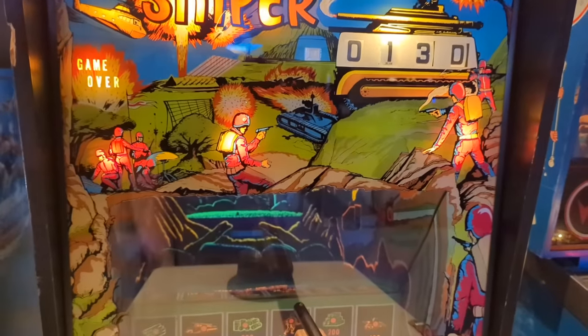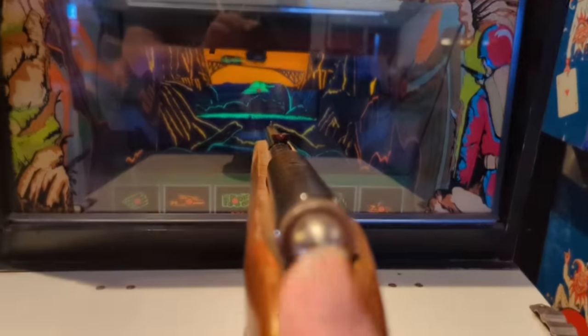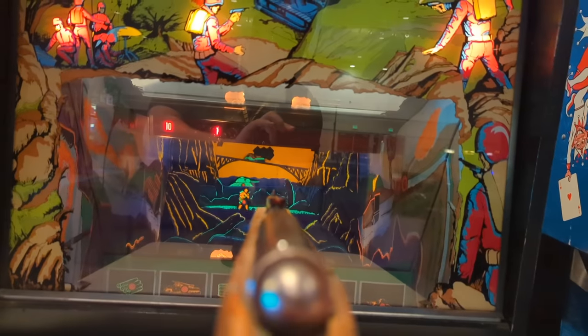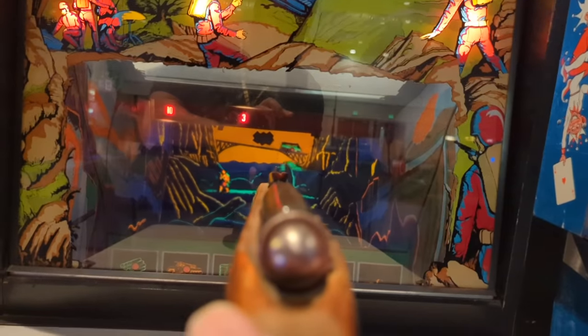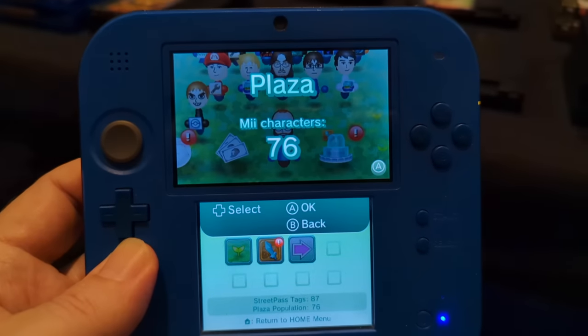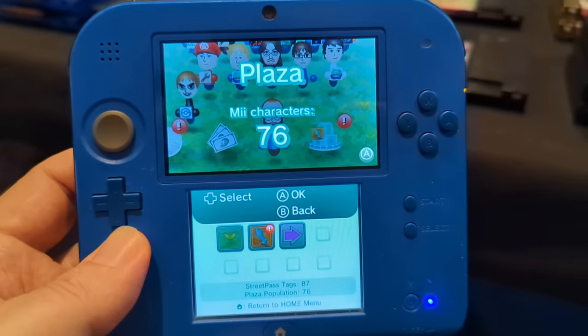Old school arcade game called Sniper. I'm going to hit the power button on. Let's see if we can actually target anyone with this thing here. There we go — got one. One so far, hopefully of many.